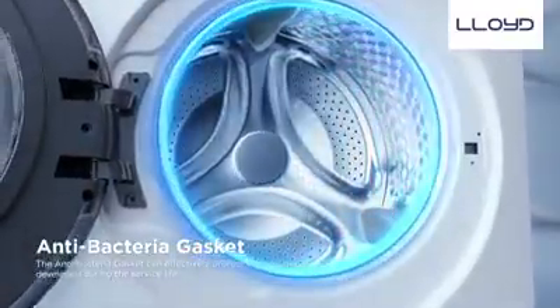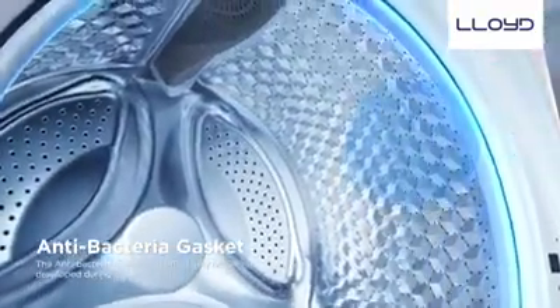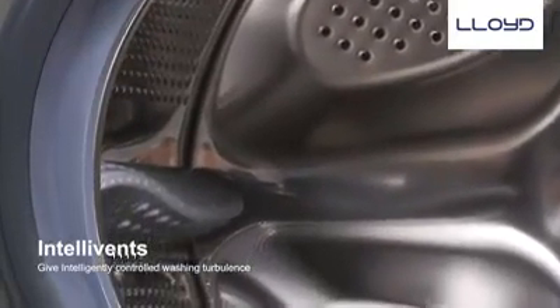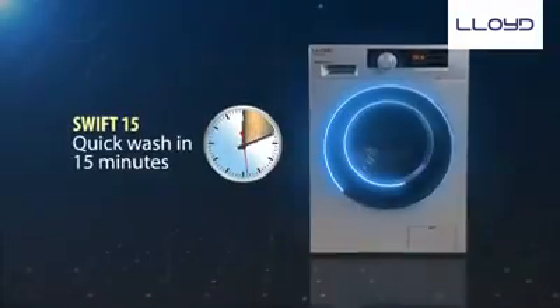The anti-bacteria gasket effectively protects from bacteria which get accumulated over a period of time, thus giving better care to the clothes. The water sprinkling holes in the drum called Intellivents give intelligently controlled washing turbulence.